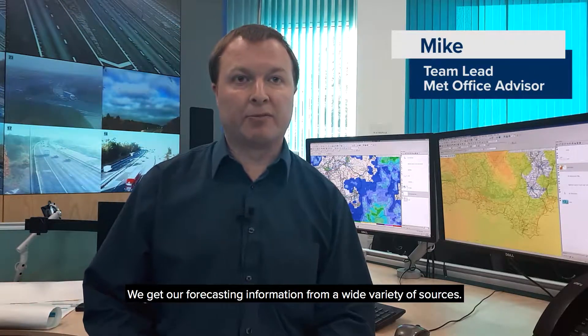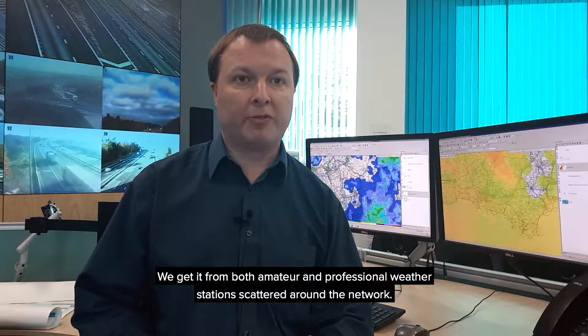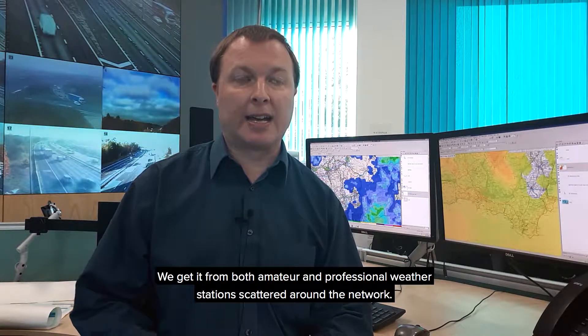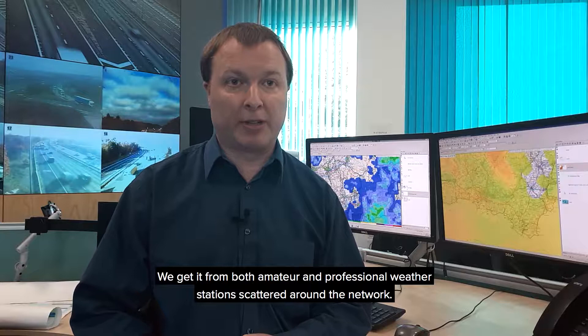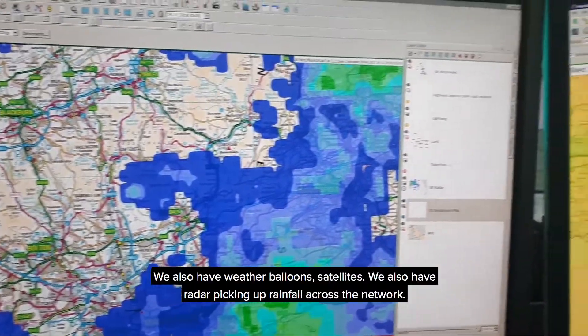We get our forecast information from a wide variety of sources. We get them from both amateur and professional weather stations scattered around the network. We also get weather balloons and satellites.